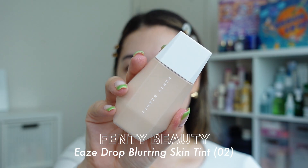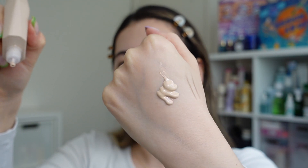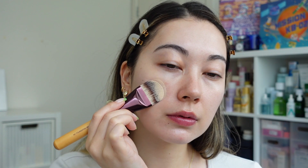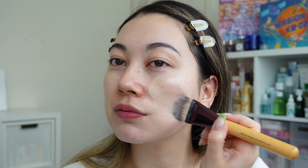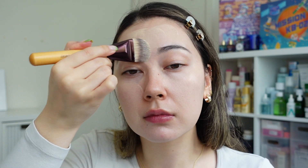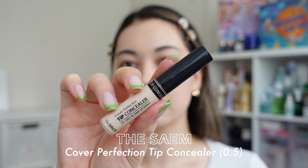For my base I'm using the Fenty Beauty eaVEsdrop in shade number two. I apply a little on my hand and use a flat foundation brush to spread a thin layer across my skin. It gives a little more coverage than a tinted sunscreen, which I want right now with a couple of blemishes. It has a fairly natural finish — not too dewy, not too matte — and I love the amount of coverage.